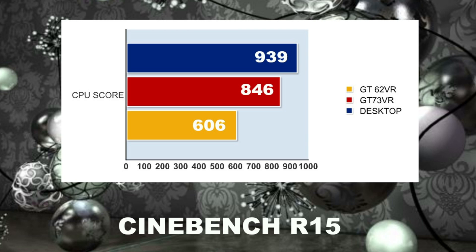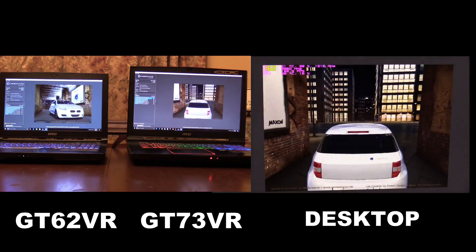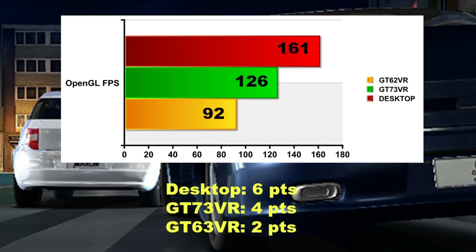In the Cinebench R15 CPU test, the desktop soared to an 11% lead over the GT73 and a 55% lead over the GT62. That's three points to the desktop, two for the GT73, and one for the GT62. In the OpenGL test, the desktop ran away with it again — 28% ahead of the GT73VR and 75% ahead of the GT62VR. It's looking hard to peg back that overclocked desktop CPU, but the overclocked i7-6820 is making a fight of it.